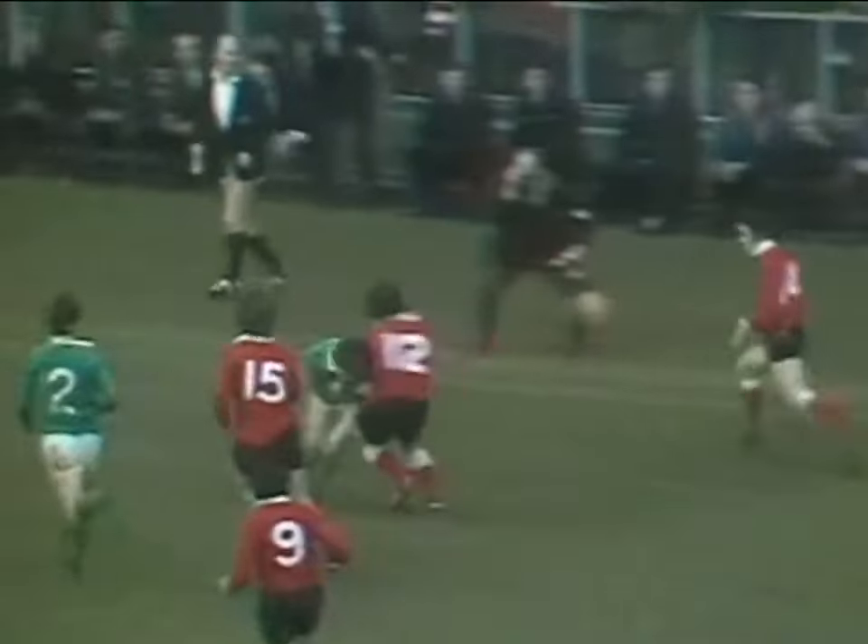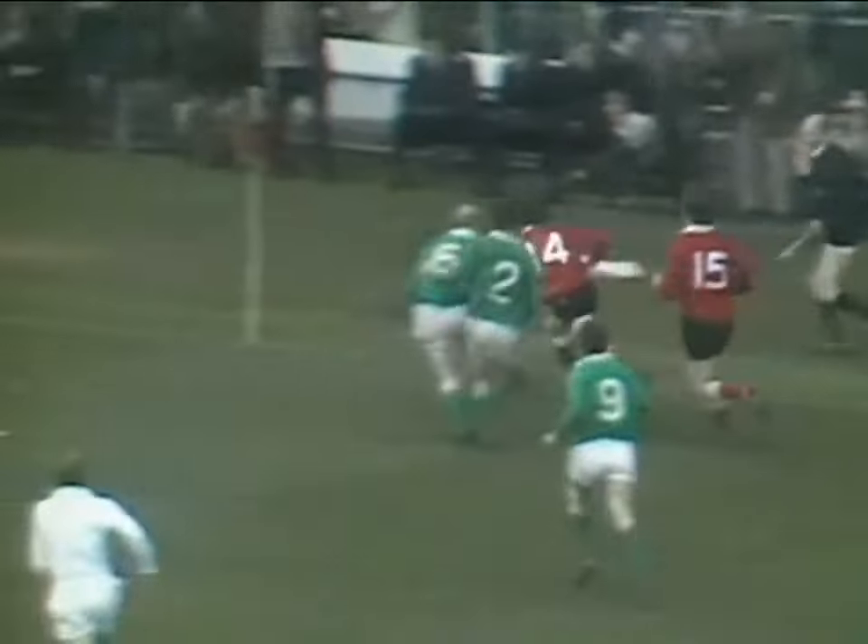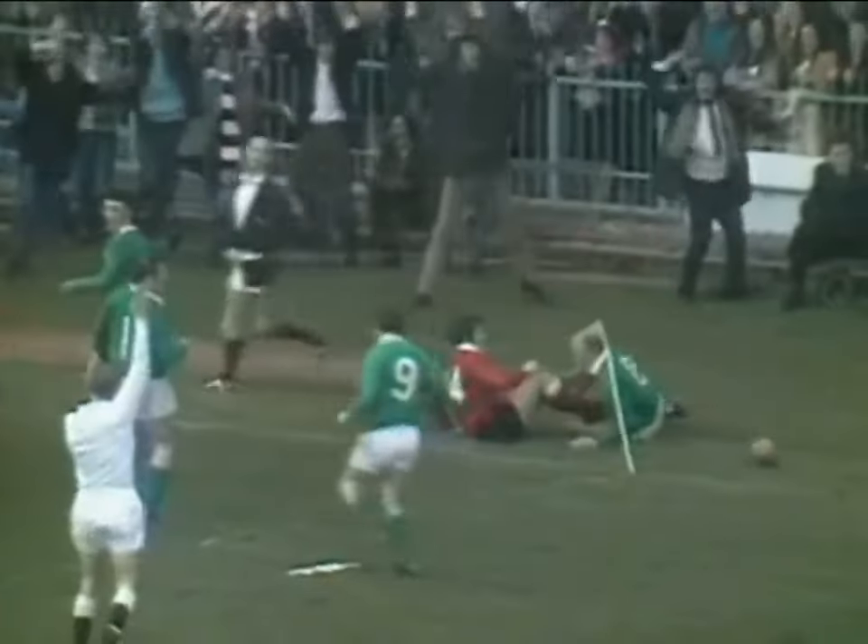Williams in the line. He's got Lewis there. Gerald Davies is outside him. This is Gerald Davies — Davies full of wheels. Sparrow.